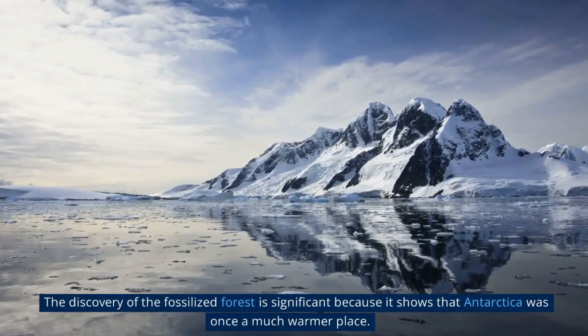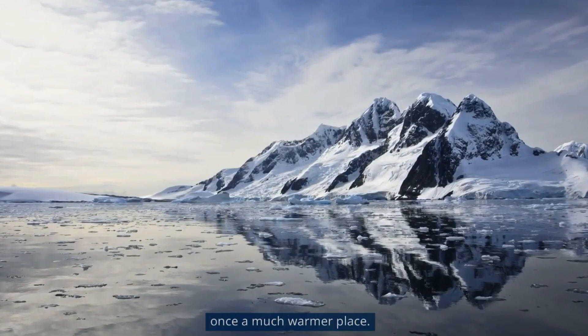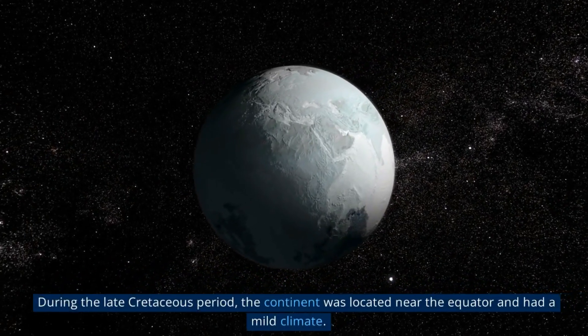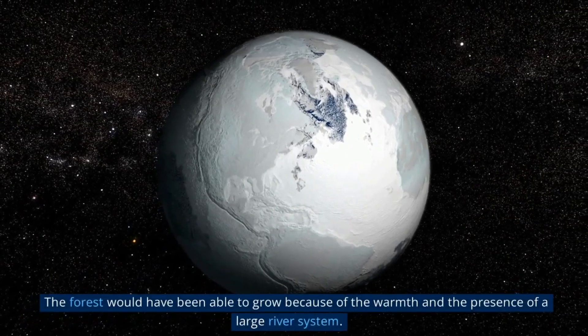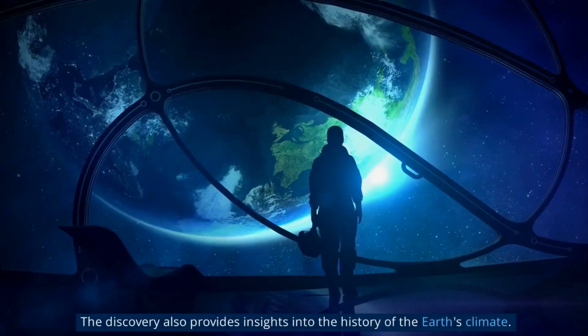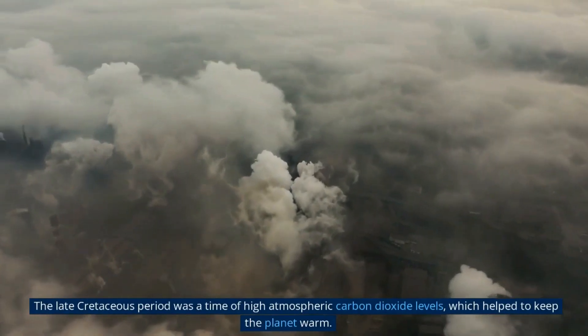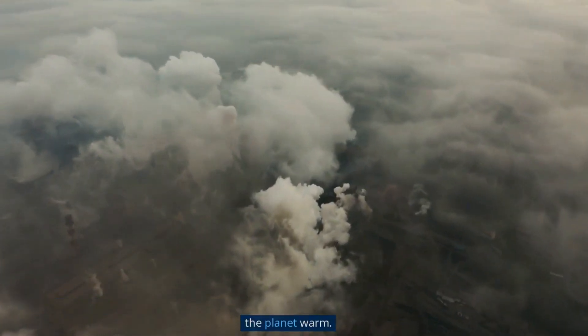The discovery of the fossilized forest is significant because it shows that Antarctica was once a much warmer place. During the late Cretaceous period, the continent was located near the equator and had a mild climate. The forest would have been able to grow because of the warmth and the presence of a large river system. The late Cretaceous period was a time of high atmospheric carbon dioxide levels, which helped to keep the planet warm.